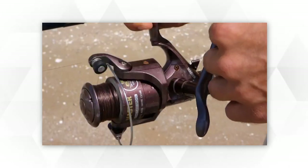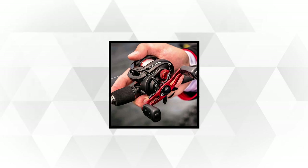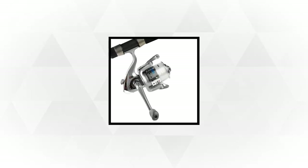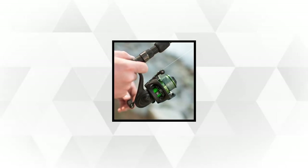To some, fishing is a sport or recreational activity, but to others it's a means of living. Before you explore the water, it's a must to equip yourself with basic fishing equipment and gear. In this review, we'll share with you the 5 best fishing rod and reel combos that'll help you bring that great catch of fish to the table.